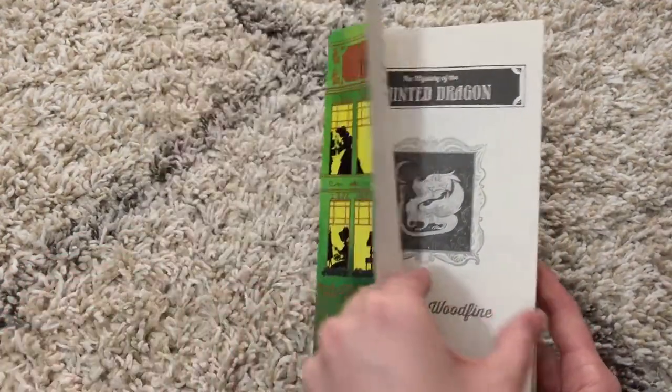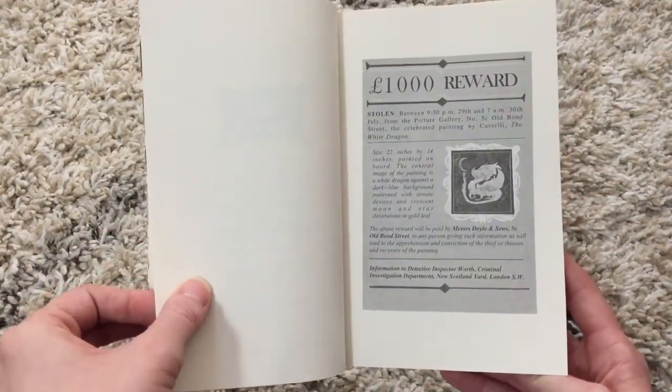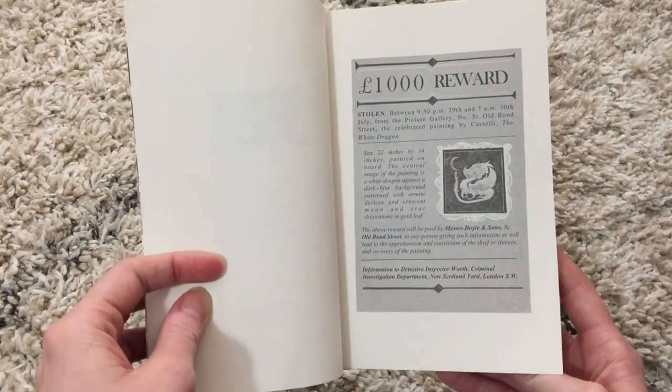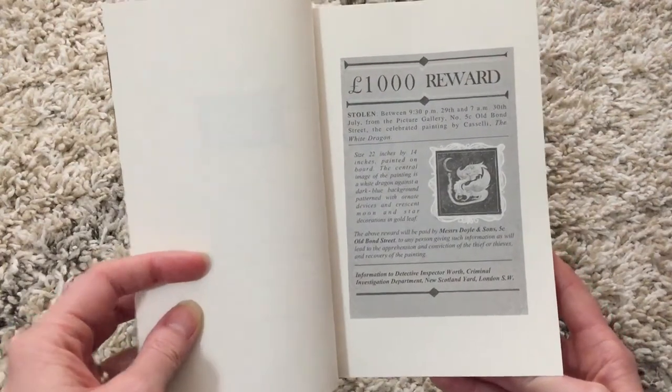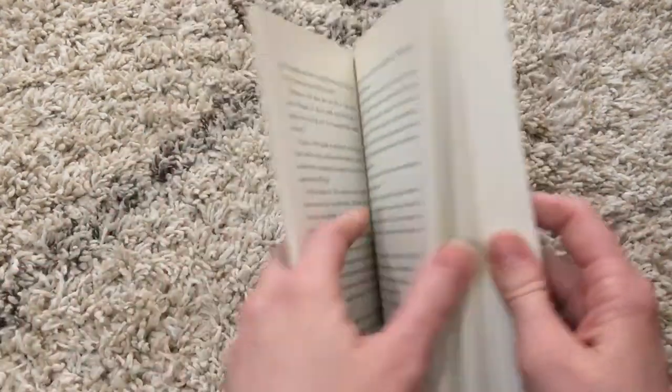This one focuses on when a painting is stolen. The girls are trying to deal with forgery, trickery, and deceit, and they are trying to solve a puzzle to get the real painting back.